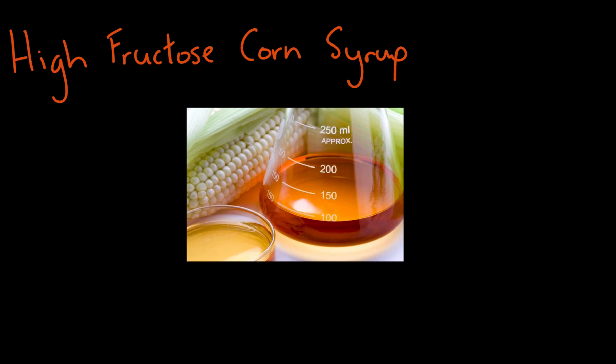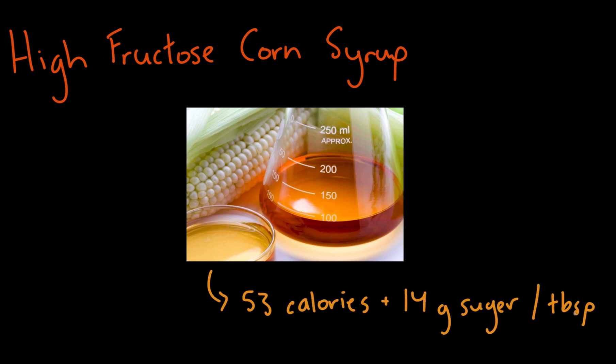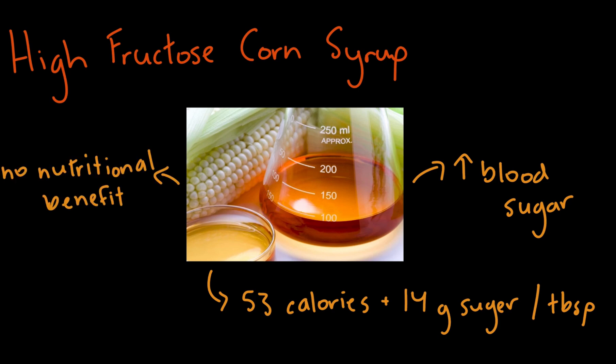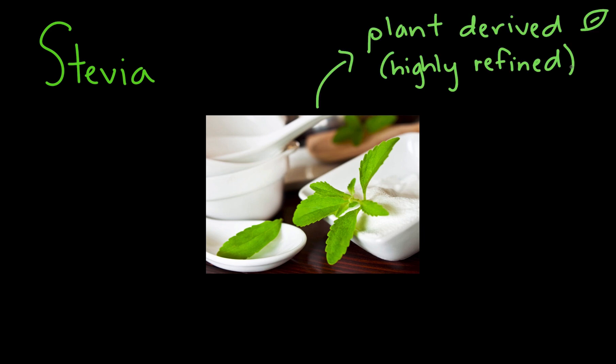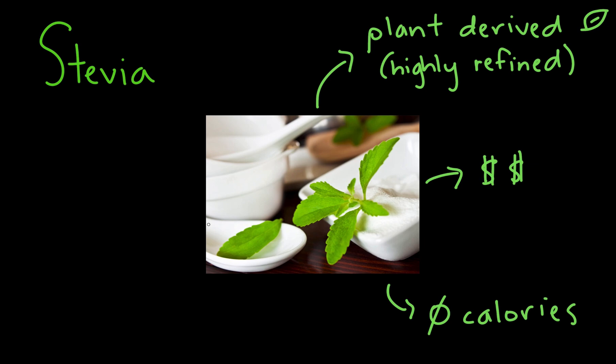High fructose corn syrup is a caloric sweetener and has about 53 calories and 14 grams of sugar per tablespoon. It has little nutritional value and a significant impact on blood sugar levels, and is considered to have no significant benefit when used as a replacement for sugar. Stevia is the last artificial sweetener that is plant-derived and highly refined to have no adverse effects on blood sugar levels. Though it is more expensive than some other options, it is also non-caloric and has shown evidence to even lower blood sugar levels in some clinical trials.